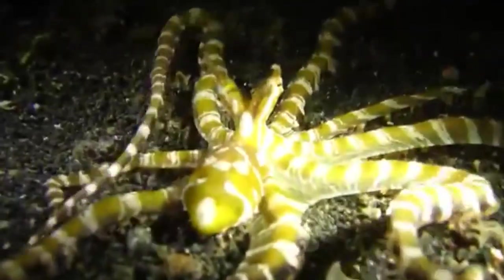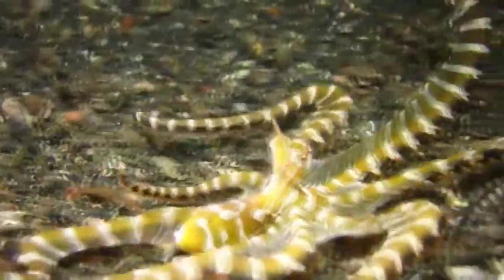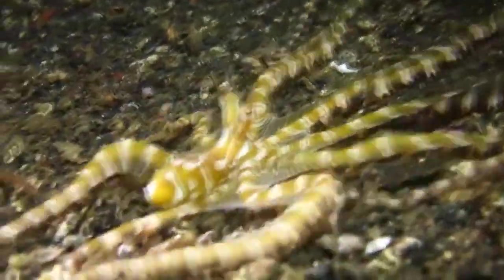She'll produce around 2,000 eggs and, like the Blue Ring Octopus, carry them under her arms. After these hatch, she'll die. It's a short life for an octopus.